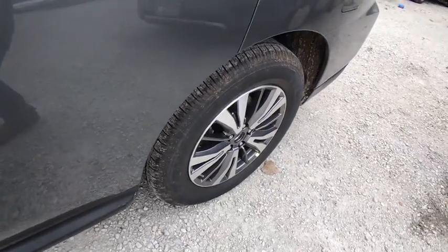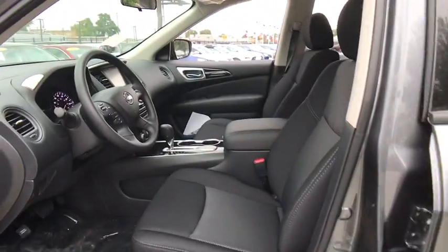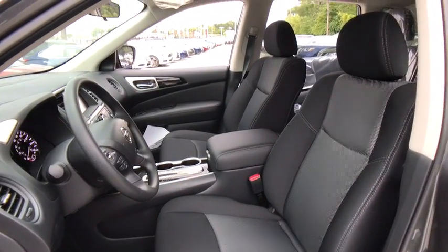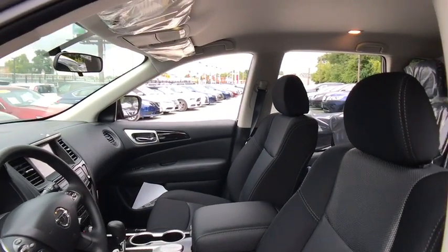Cruise control, four-wheel disc brakes, aluminum wheels, climate control, rear defrost, AM-FM stereo radio, front-wheel drive, power door locks, MP3 player.